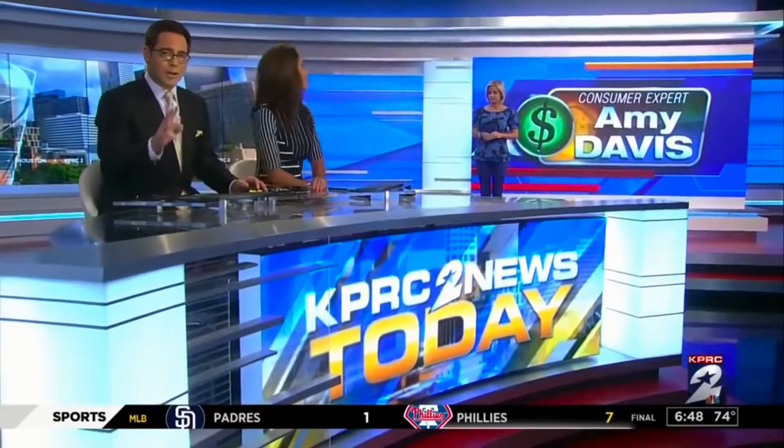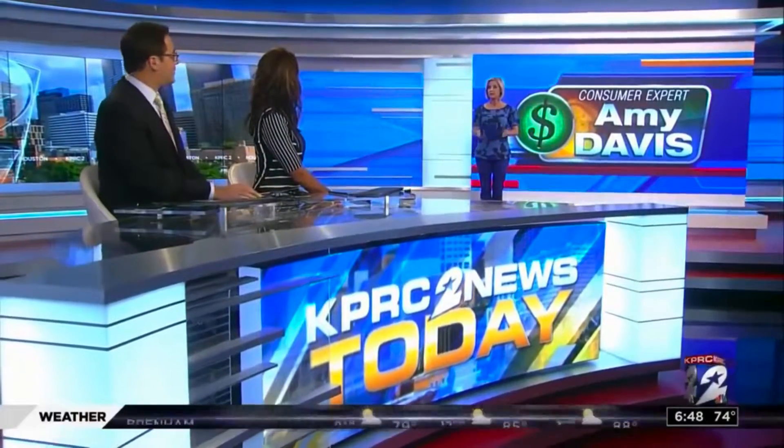But the question is, which products are safe? Which ones are the most effective? Consumer expert Amy Davis put three teeth whitening products to the test, and she's here with the results.